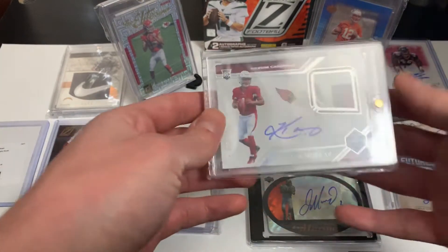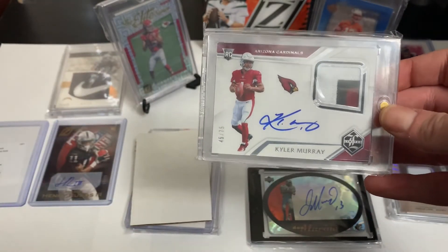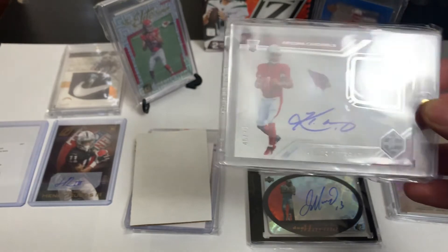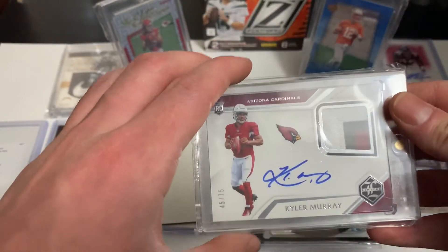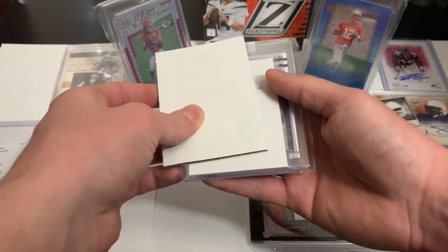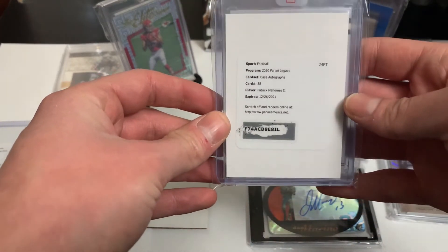Another Murray — I pulled this one, I think this was the first video we did for YouTube. It's a Kyler Murray RPA out of Limited, numbered out of 75, on card.